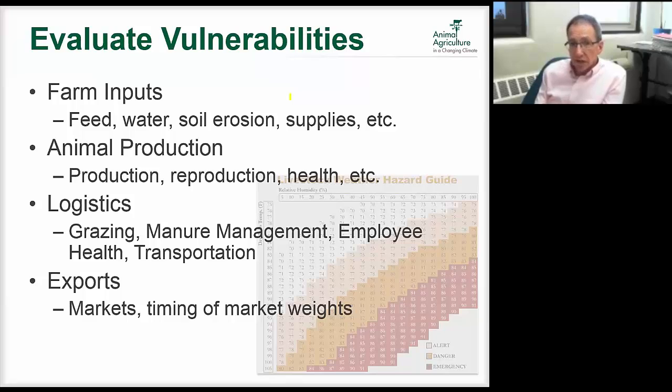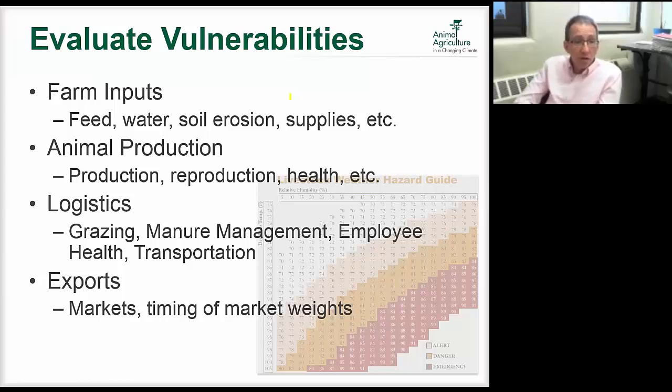The second area we look at is animal production — how the animals are gaining weight, reproduction issues, and health issues. If it's getting warmer and more humid, there may be disease concerns. Then we look at logistics: if animals are grazing and pastures are prone to flooding, we think about manure management and drought issues. Employee health is another factor — can employees get to the farm to milk cows during severe weather? And we think about transportation of animals on and off the farm.